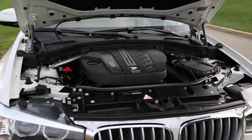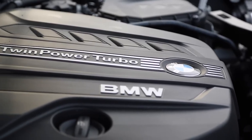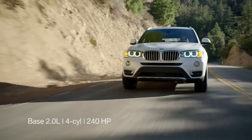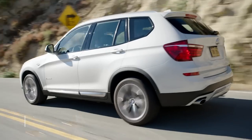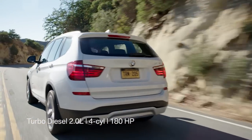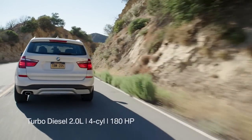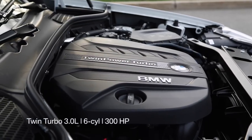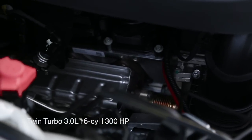Under the hood, BMW offers a choice of three engines in the X3. A base 2.0L Turbo 4 rated at 240hp is available with rear or all-wheel drive. Fuel-conscious shoppers will turn to the turbodiesel with its 180hp and all-wheel drive. For the best performance, there's a twin-turbo inline-six with 300hp and all-wheel drive.